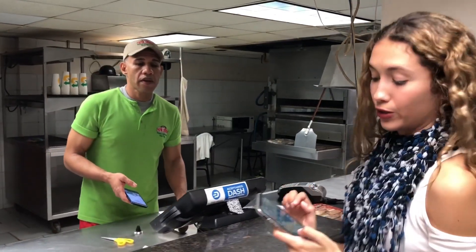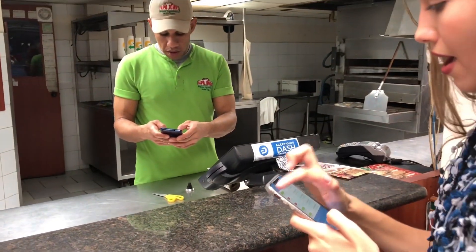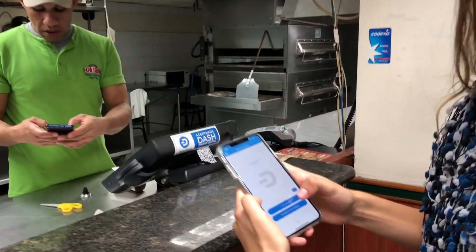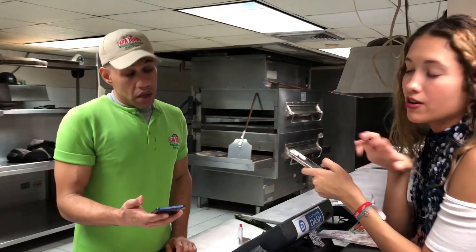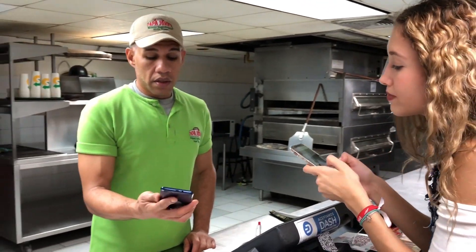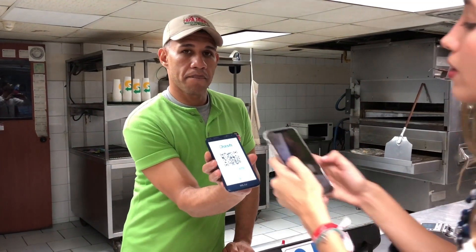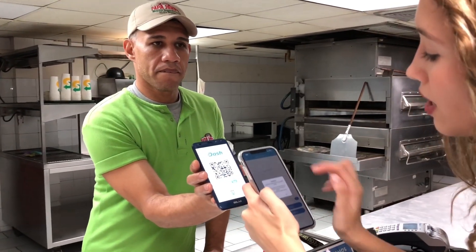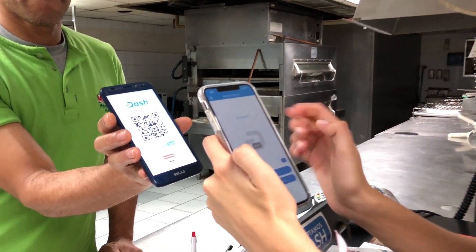So now I go to my Dash wallet in my app. I unlock it and I put scan QR code. He is going to make the order in this one. Here is the QR code. I scan it, configure the amount, and that's it.